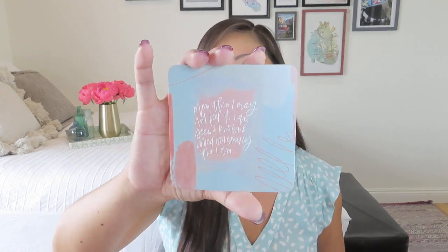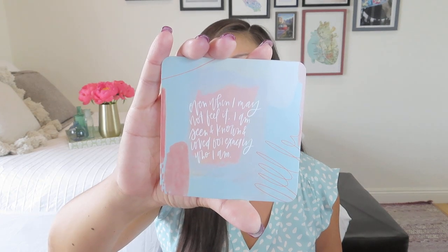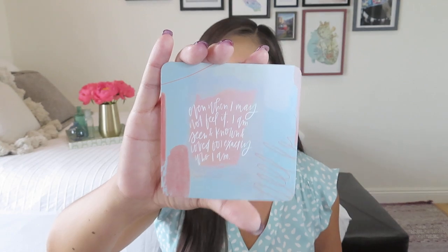It does always have an inspirational quote card, which is kind of cool. This one says, 'Even when I may not feel it, I am seen, known, and loved for exactly who I am.' I love to just put these up on my desk for the month — it gives me a little bit of inspiration. There's no product list with this one, which I don't mind, and it probably helps keep the cost down. She does include a little journal prompt for growth bookmark inside as well.